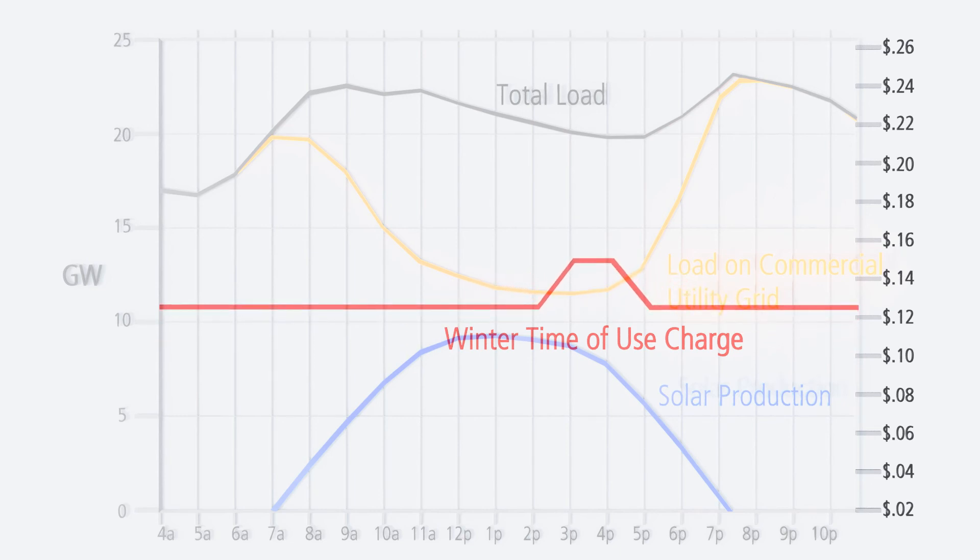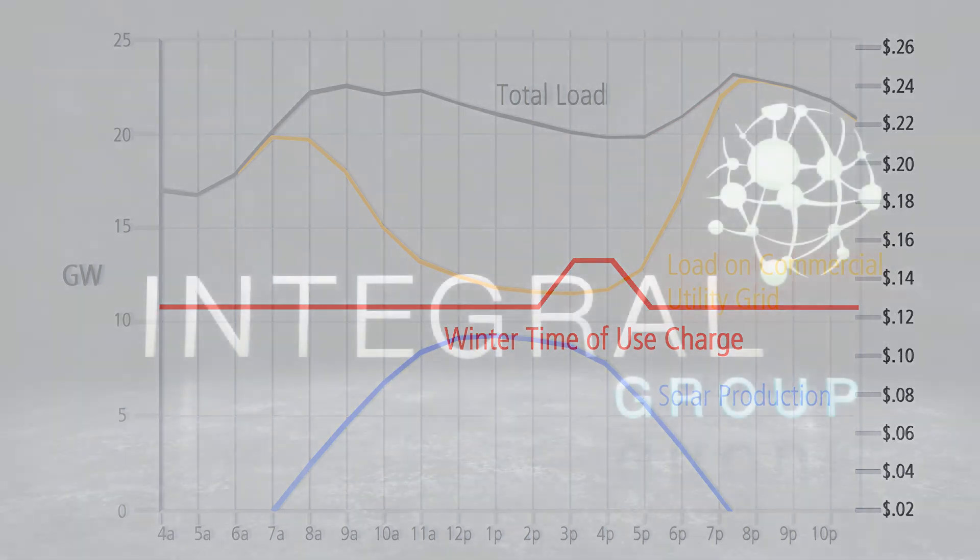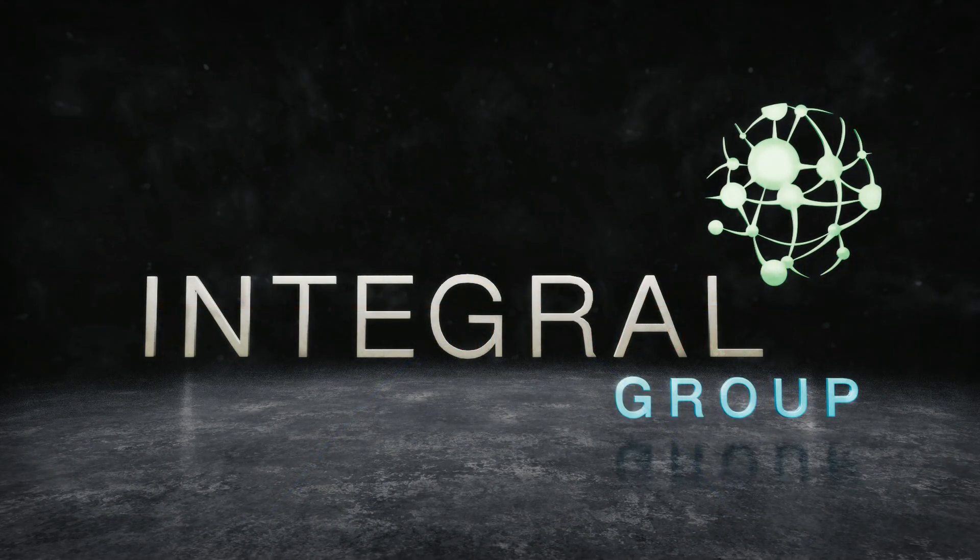If time of use changes like the one shown here do come into effect, it means that battery storage solutions that would allow buildings to store excess produced energy for later in the day might start to make even more financial sense. We'll talk more about battery storage in the next video.